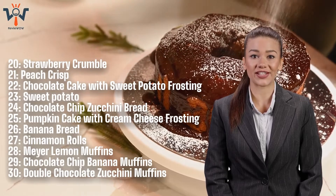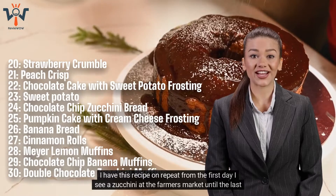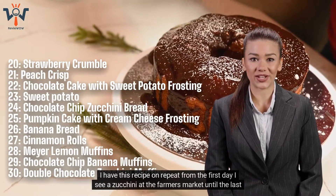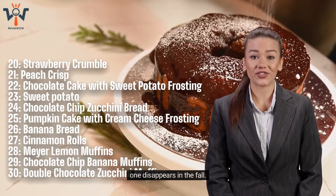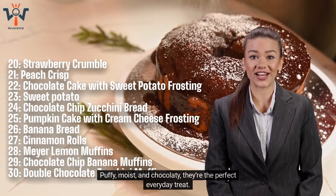Number 30: Double Chocolate Zucchini Muffins. I have this recipe on repeat from the first day I see a zucchini at the farmer's market until the last one disappears in the fall. Puffy, moist, and chocolatey, they're the perfect everyday treat.